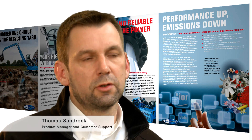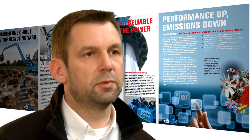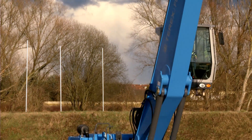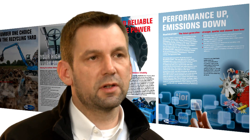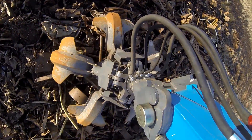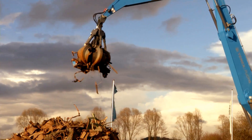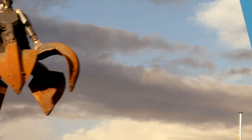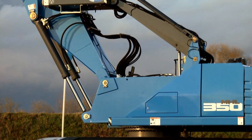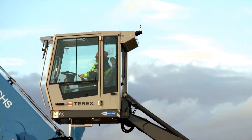The biggest advantage is the machine's increase in efficiency. In addition to adherence to the new emission legislations, further optimization and adjustments from the hydraulic system to engine management were made. In the end, this led to up to a 20% increase in efficiency and handling capacity compared with the previous model. Performance up, emissions down. Operating efficiencies are achieved through the dual circuit hydraulic system with load sensing technology, which delivers fast work cycles even under heavy loads. For more delicate operations, the advanced kinematics design enables work maneuvers to be performed with precision and accuracy.